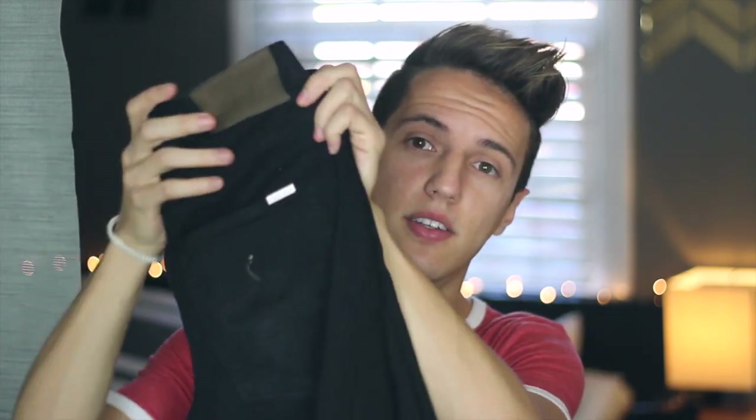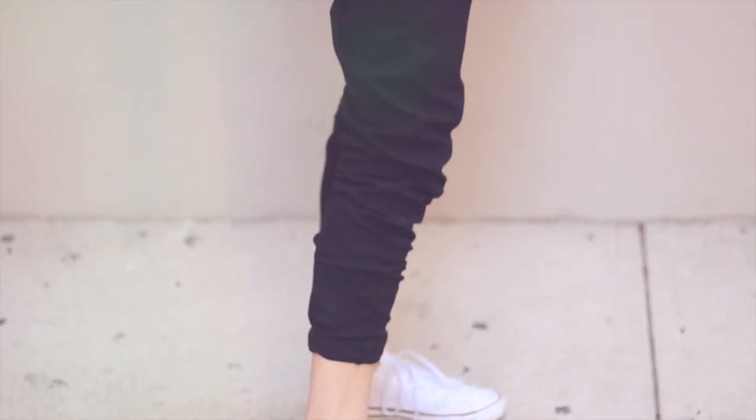The last thing for clothes is these Zara black skinny jeans. These were only like 30 bucks from Zara, and I was like, I kind of have to buy those. I needed new black skinny jeans — like I said, I just got a bunch of basic stuff. So these are 30 bucks from Zara.